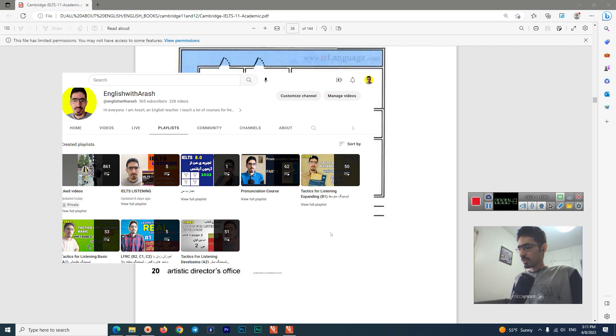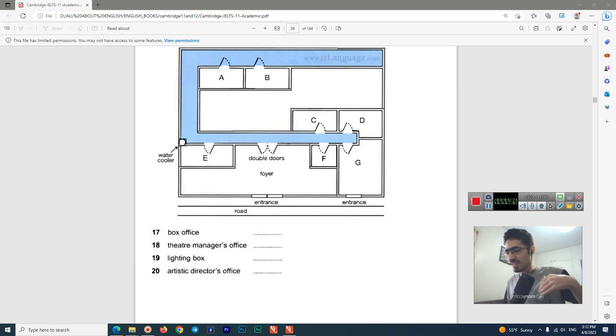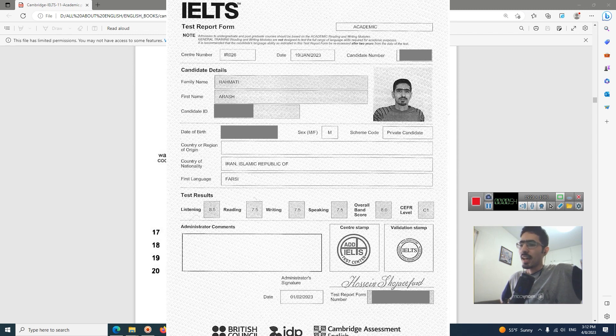Today, first of all, I took the IELTS exam about two or three months ago — it was January 19 — and I got an 8.5 in listening. Now I'm trying to help you get an 8.5 or even a 9 if your English is good enough. If your listening is not very good, I recommend my Tactics for Listening series — definitely check out my playlists for those.